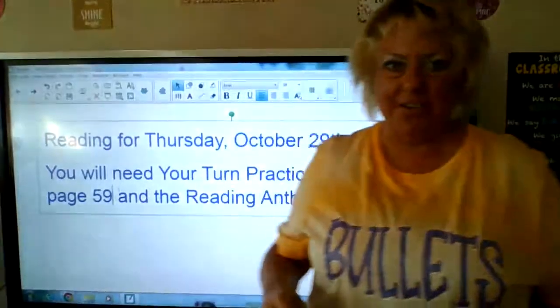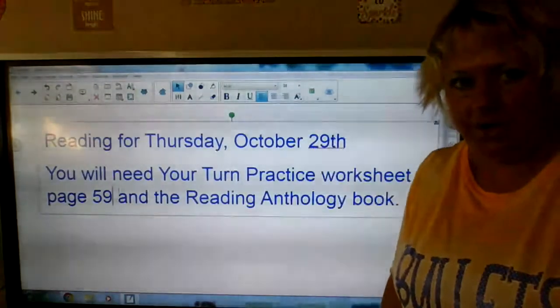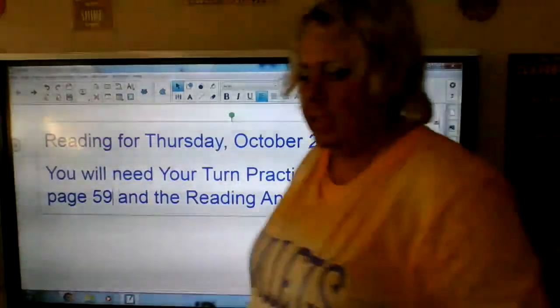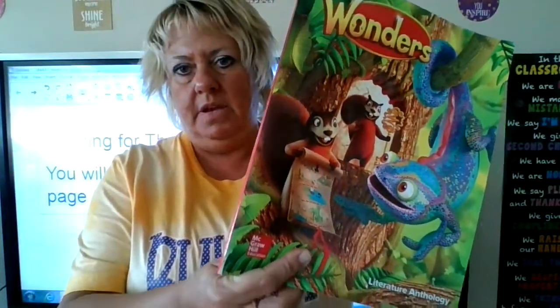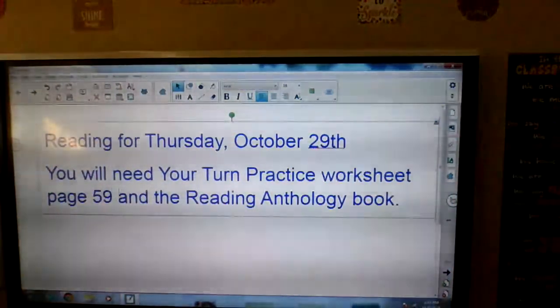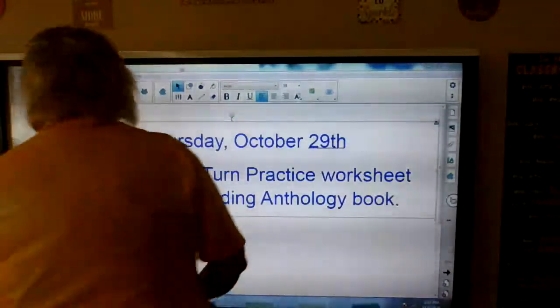Hello, this is reading for Thursday, October 29th. You will need your Your Turn practice worksheet page 59 and your reading anthology book — the taller one — and that will be page 22 about firefighters when we get to that.